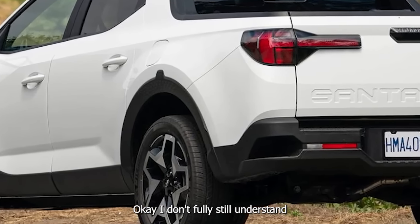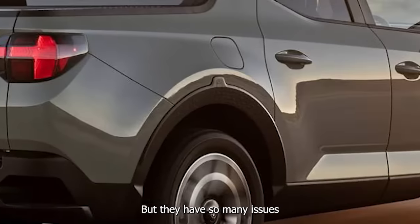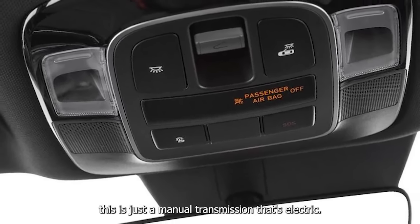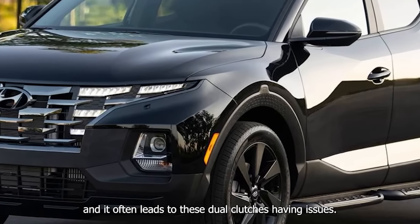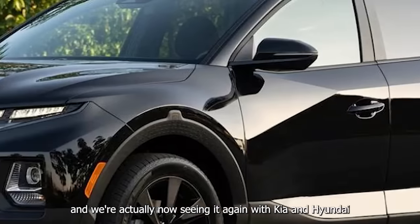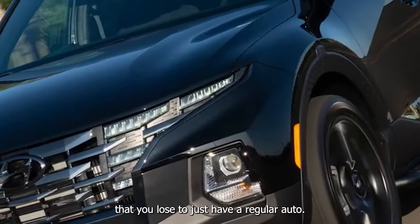I don't fully understand why dual clutches are such the rage. I imagine it has to do with efficiency since there's no torque converter, but they have so many issues because Americans aren't used to driving manual cars — underneath, it's just a manual transmission that's electronically controlled. Americans just drive differently than Europeans, which often leads to dual clutches having issues. We saw this with Ford in the early 2010s with the Focus and Fiesta, and we're now seeing it again with Kia and Hyundai having major issues with their dual clutches.